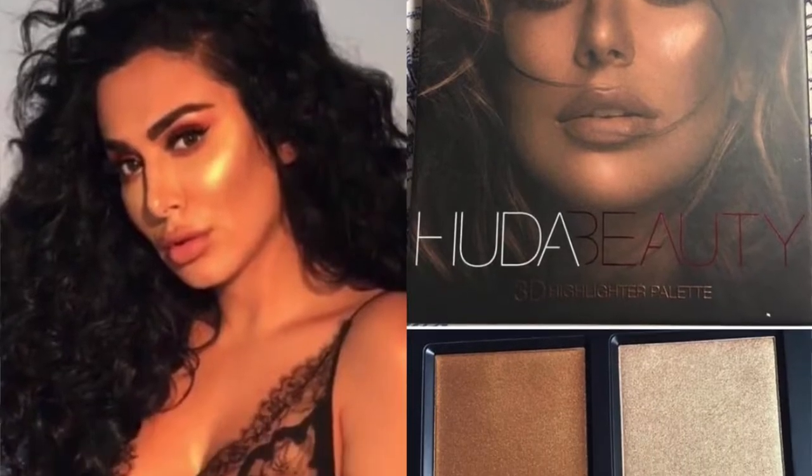Next I wanted to talk about the new Huda highlighting palette called the Bronze Sans Edition. My friends Nethmi and Nisha both love the Huda highlighting palettes. I have one of her highlighting palettes and I think it's beautiful, but I haven't used it enough, so I'm going to be skipping the Bronze Sans Edition. I feel like this one is made for dark deep skin tones, which I think is great. I'm glad she's coming out with something for every skin tone, but yeah — I'm not gonna get it. Check out Nisha and Nethmi's Instagram pages for reviews.